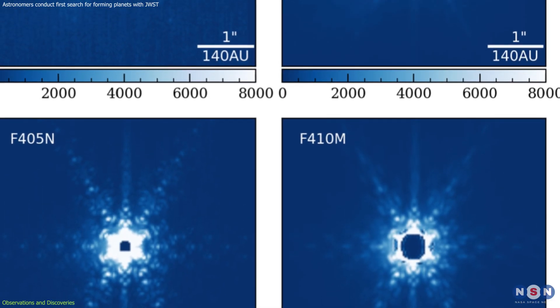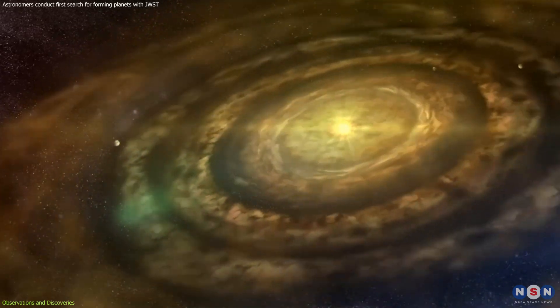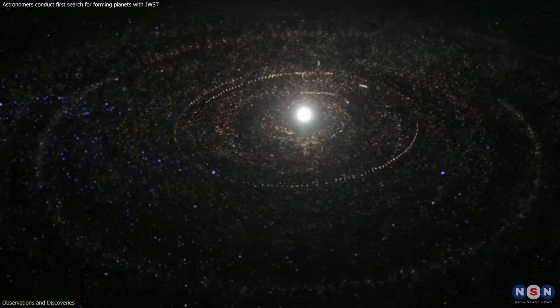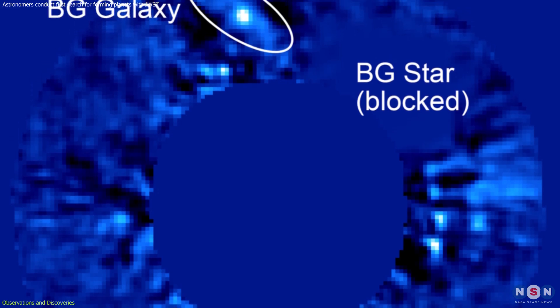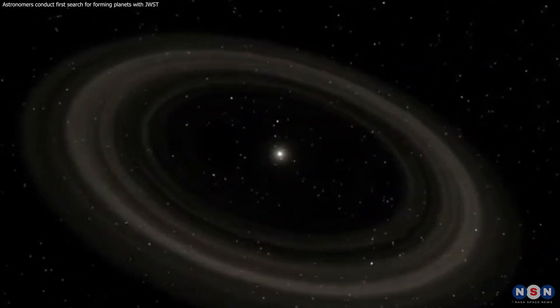The significance of these observations cannot be overstated. They provide a rare window into the dynamic processes of planet formation, showcasing the interaction between young planets and their natal disks. Each system offers a unique piece of the puzzle, contributing to our understanding of how planets emerge from the cosmic dust.